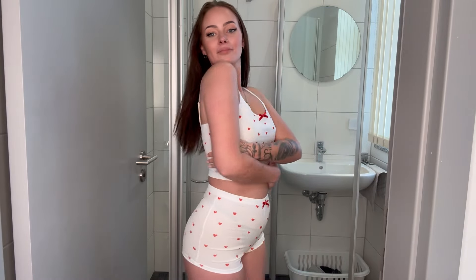First up we have the super soft white pajama top with tiny heart prints. It feels like I'm wrapping myself in a cloud. The fabric is so gentle on the skin, perfect for lounging around the house or curling up with a good book before bed. Next we've got matching white pajama bottoms.